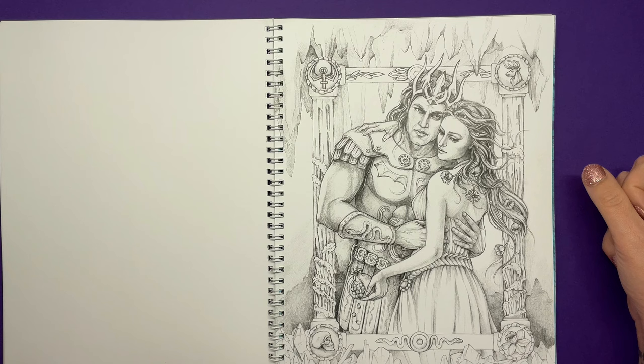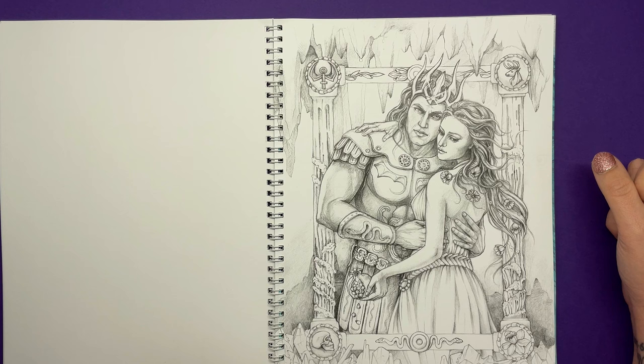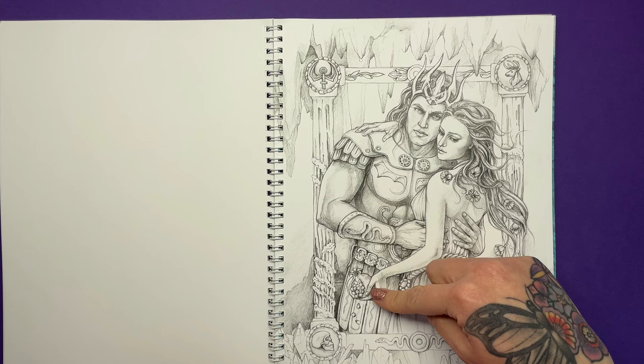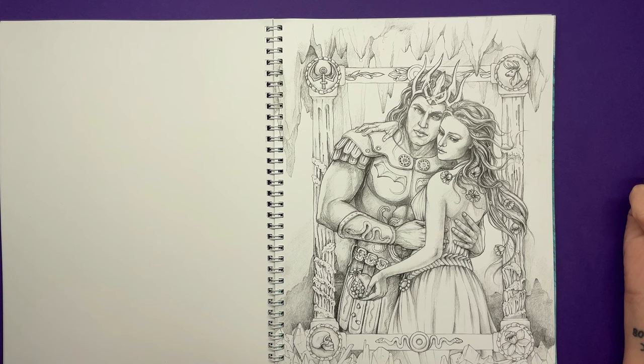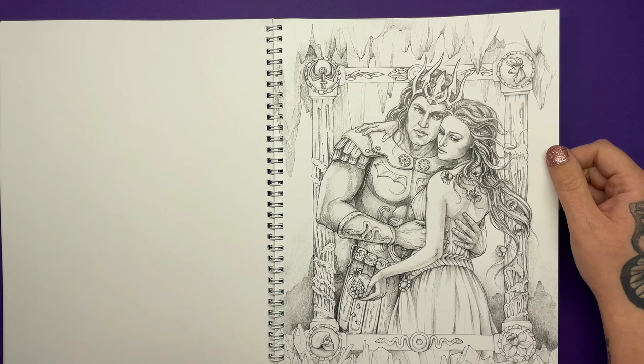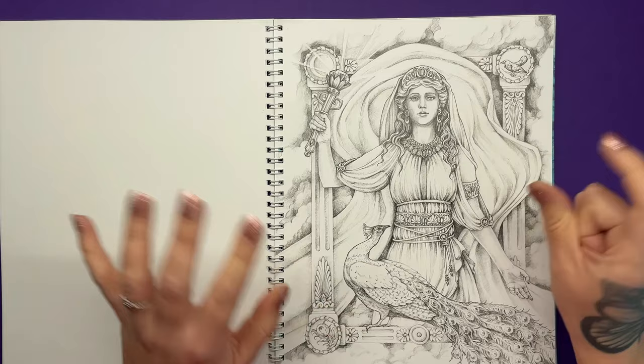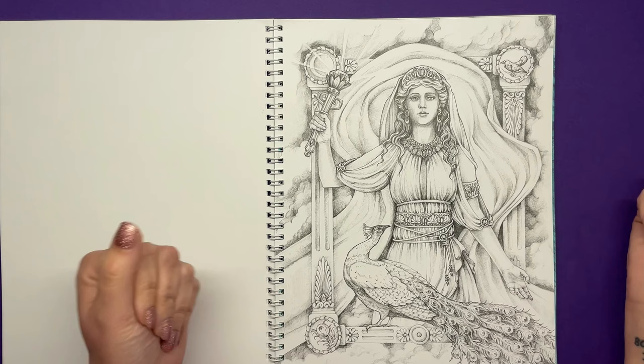Here we have a more well-known couple — Hades and Persephone. Hades was the god of the underworld and he kidnapped Persephone, the goddess of nature, after falling in love with her. She then ate four seeds of a pomegranate — which you can see she's holding in her hand — meaning she must spend four months of the year in the underworld with Hades. He allowed her to spend the other eight months on Earth before bringing her back for winter. Persephone was very unhappy in the underworld, but after a long time, she did come to love Hades. It's worth noting there are many different interpretations of Greek myth.